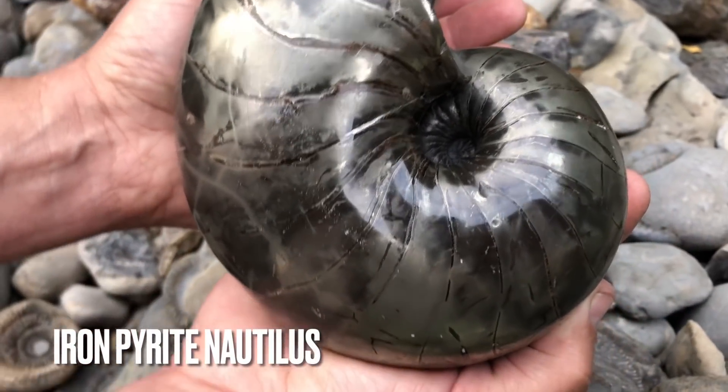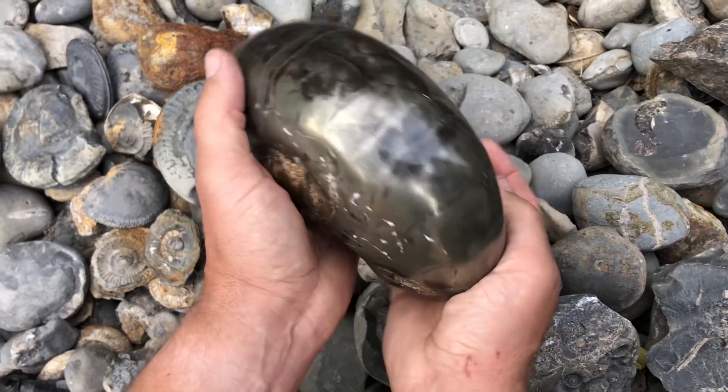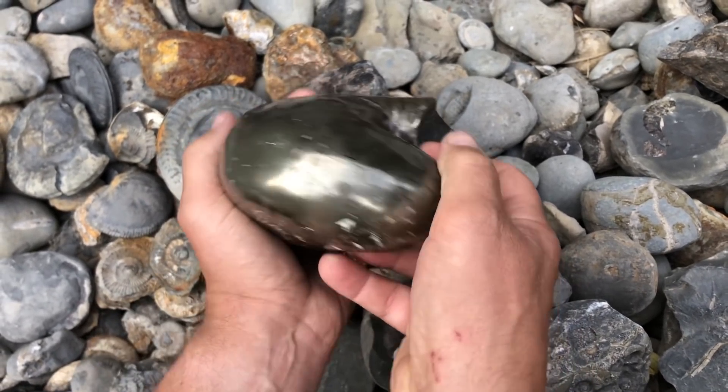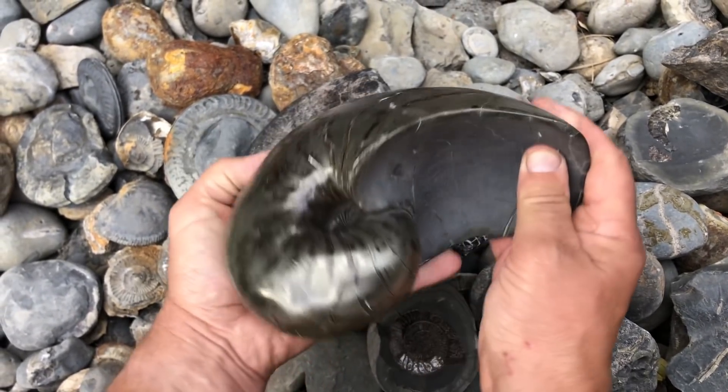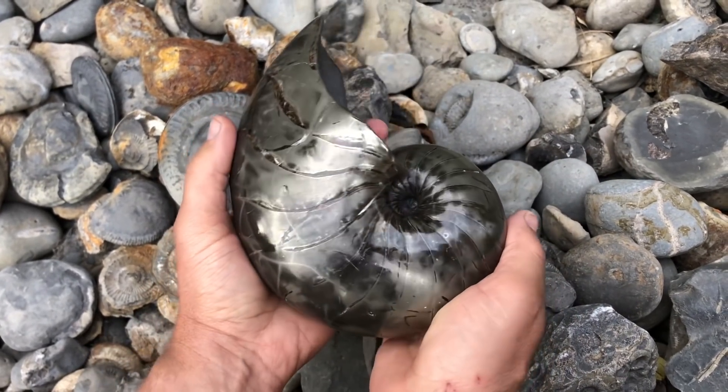This is the large golden nautilus fossil that I was referring to at the start of the video, and this is by far our most favourite nautilus specimen. Next up we've also got the golden fish, and that's one of our rarest. Needless to say we're incredibly pleased with both of these finds.